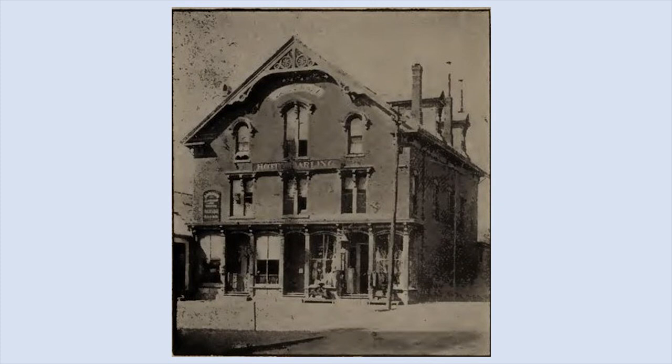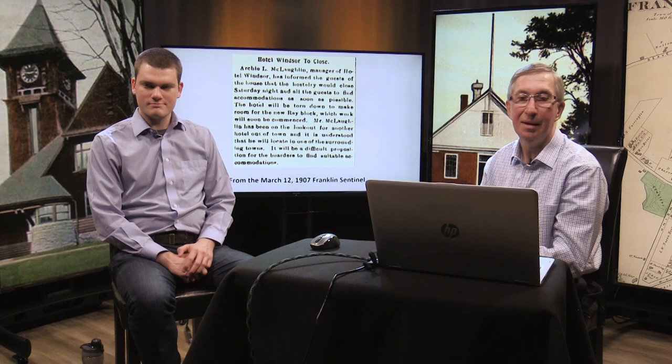Here's a picture of the Hotel Darling, owned by Nathan Darling. In the 1890s it became the Hotel Windsor. In July of 1902, P.D. Feely purchased the hotel and renamed it the Hotel Quaddy. But a few months later, Archie McLaughlin purchased it and changed the name back to the Hotel Windsor.